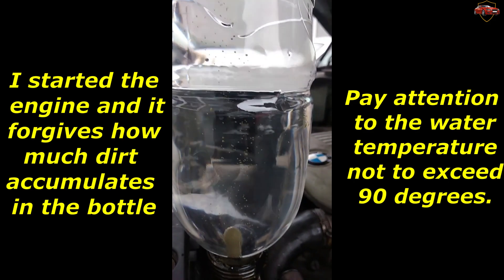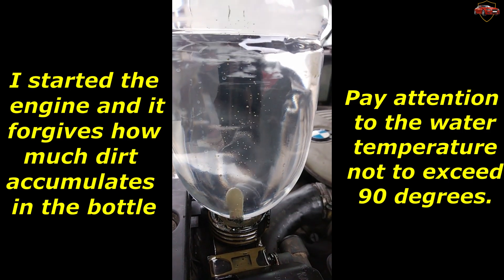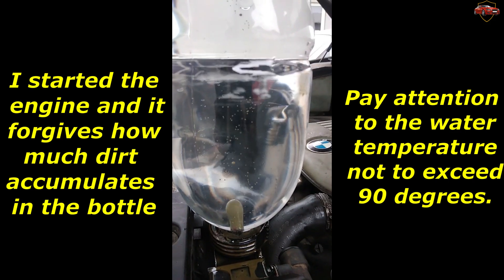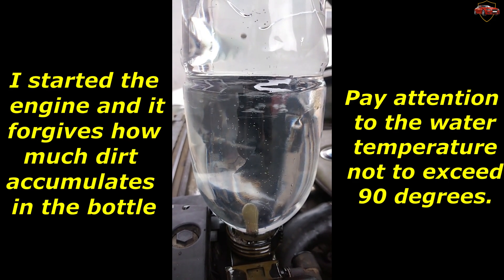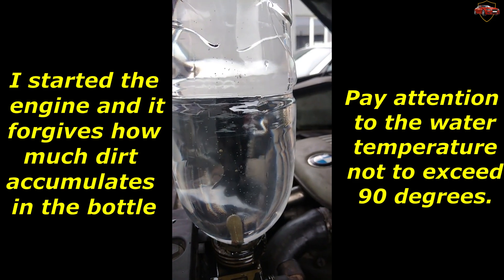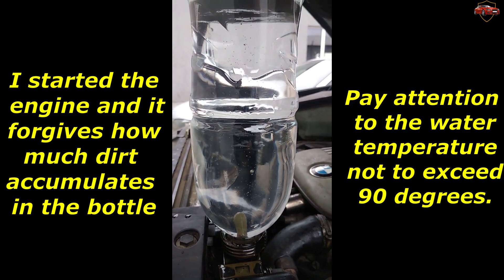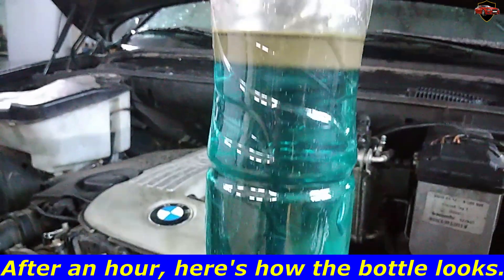Pay attention to the water temperature — do not exceed 90 degrees. After an hour, here's how things look.